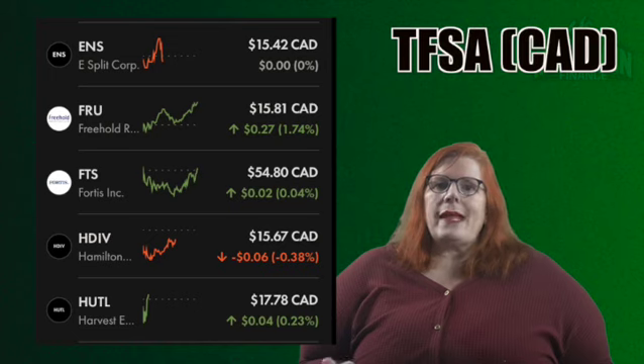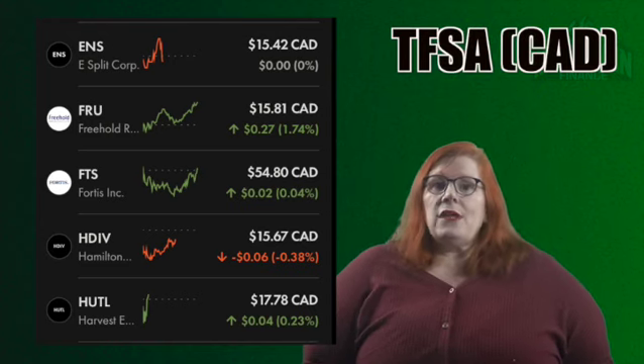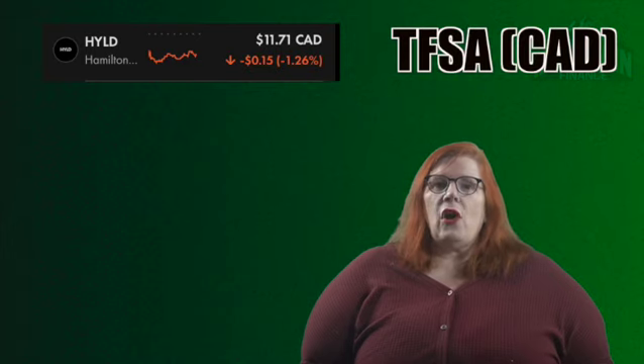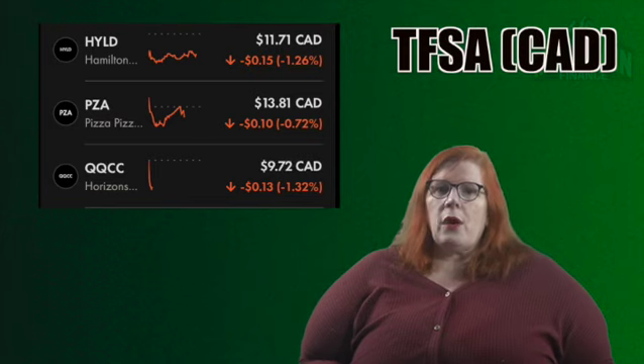Up next we have the Harvest Equal Weight Global Utilities ETF with a ticker of HUTL. I hold 202 shares for a 4.44% stake. They have some pretty decent dividends and I see some growth potential with this one as well. That takes us to the Hamilton Enhanced US Covered Call ETF with a ticker of HYLD. I own 293 shares for a total stake of 4.24%. This one is 100% a dividend play for me. Coming in next we have Pizza Pizza Royalty Corporation with a ticker of PZA. I own 253 shares for a 4.32% stake — nice dividends and a lot of growth potential. Our next stock is the Horizons Enhanced Income International Equity ETF with a ticker of QQCC. I currently hold 100 shares for a 1.20% stake. This is a stock with a floating dividend that tends to float on the higher side, and I see some growth potential when the markets begin to recover.